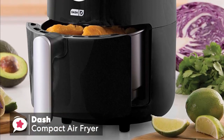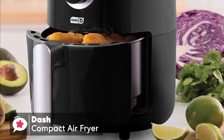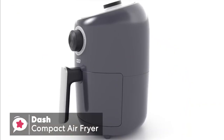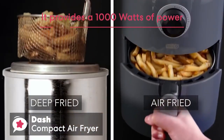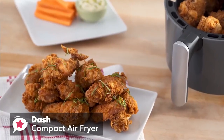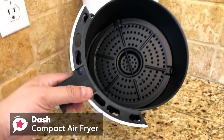It features non-skid pads on the feet, which keep it in place when you're pulling or pushing the cooking pan in and out, which is very useful. In terms of convenience, this is a small appliance for your kitchen that is ideal for a couple or single person. It provides 1,000 watts of power, which will quickly heat up to cooking temperature. It's compact, yet spacious enough to hold a dozen chicken wings or a pound of potatoes. And the 1.2-quart capacity air fryer can handle everything from appetizers to entrees or even desserts.